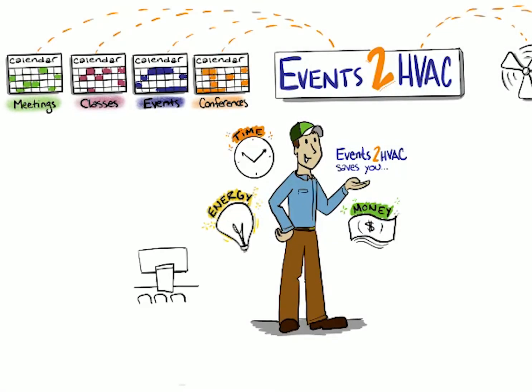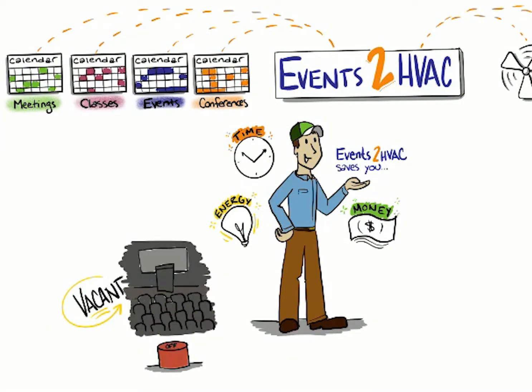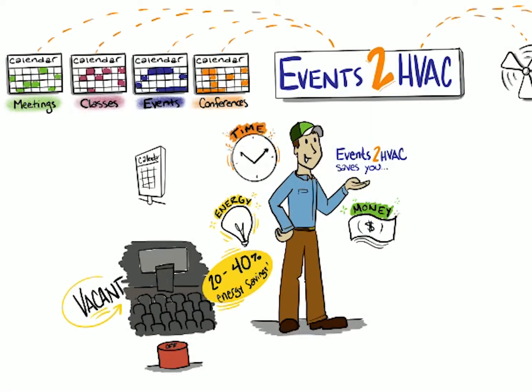Events 2 HVAC saves energy by not heating and cooling empty rooms. It automatically turns HVAC off between scheduled events, which reduces energy expenses 20–40% when switching from daily building schedules. Events 2 HVAC saves time because facility managers no longer need to duplicate scheduling efforts of other departments or enter exception schedules for after-hours or special events.